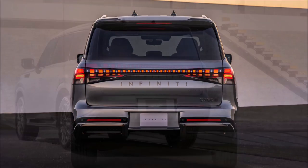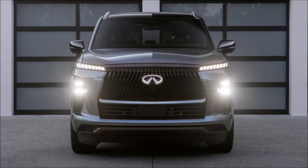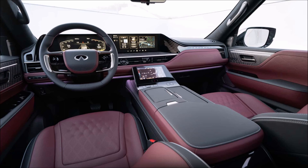The 2025 Infiniti QX80 is set to hit the market this summer with pricing starting at $82,450 before the $1,995 destination charge. This marks a significant jump from the 2024 model which began at $74,150. However, it aligns closely with competitors like the Cadillac Escalade at $81,895 and the Lincoln Navigator at $82,765.